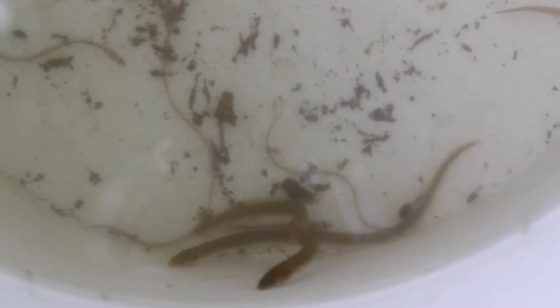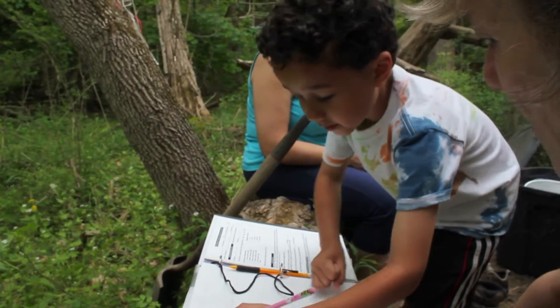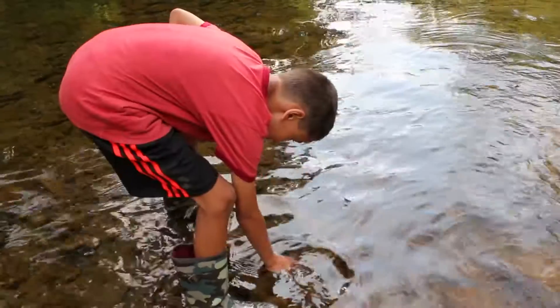Real glass. The second thing that we try to do is to engage people in citizen science, or community science, in ways that people can learn about the environment firsthand with their own boots in the water.